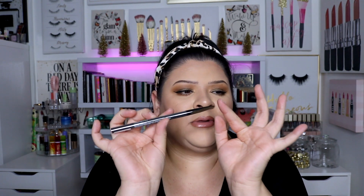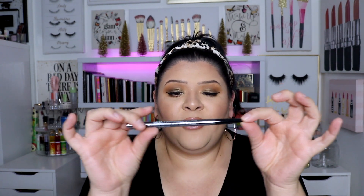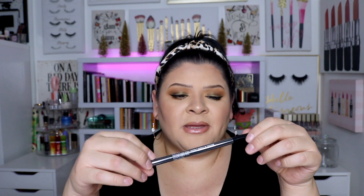My cousin put me on to the NYX Precision Brow Pencil — it's the one that's pointy at the end. I tried it out and loved it, so I picked it up for myself in the color Espresso, which is a nice dark brown shade.